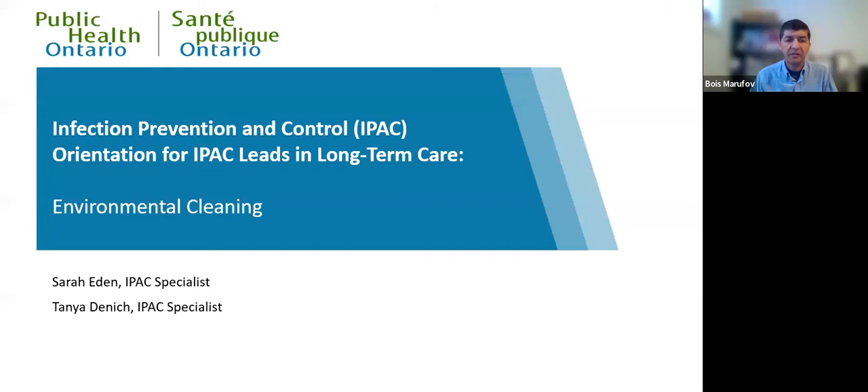Before we begin, I will mention a few housekeeping items. The chat has been disabled to limit any distractions during this presentation. Please use the Q&A on your screen if you have any questions during the session. A discussion question period will follow the presentation at the end. Presentation slides and recording will be made available in two weeks. If at any point you experience technical issues, please email capacitybuildingatohpp.ca.